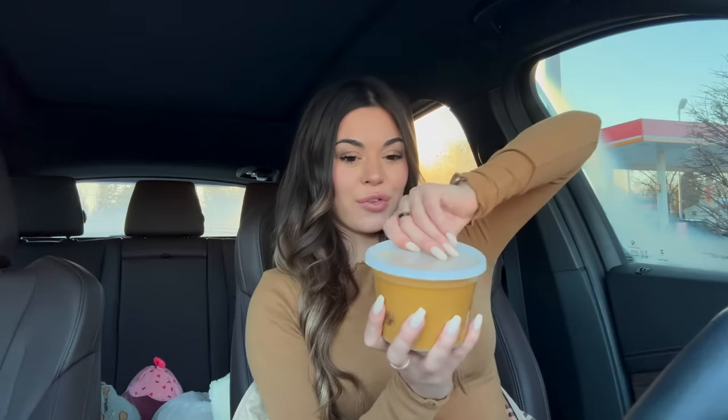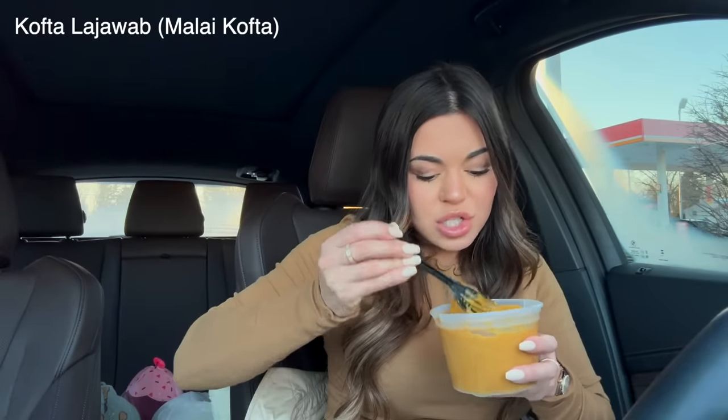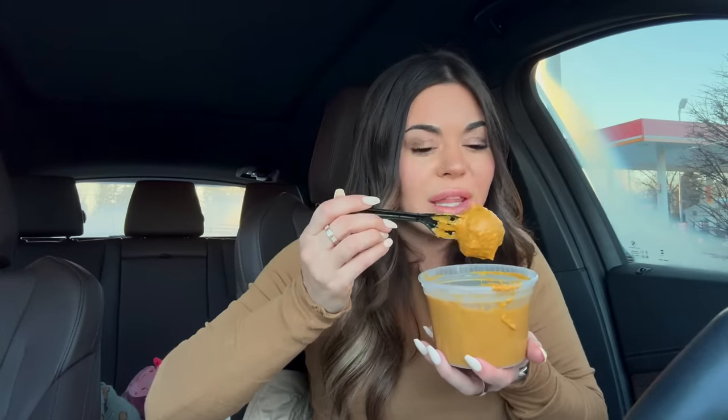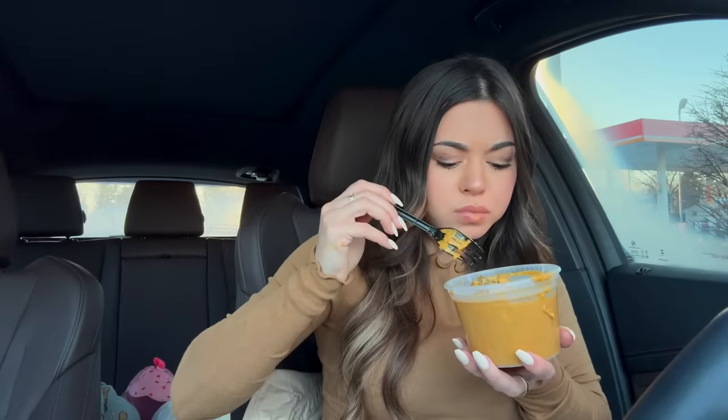Who else saves these containers? They're like perfect for leftovers — I've been saving my containers every single time and then I use them a couple times and then I'll throw them away. Okay let's see, this one — is this the cheese balls? Oh I think this is the cheese balls. Look at that. My question is how do you eat this one — would you just go in like a meatball?